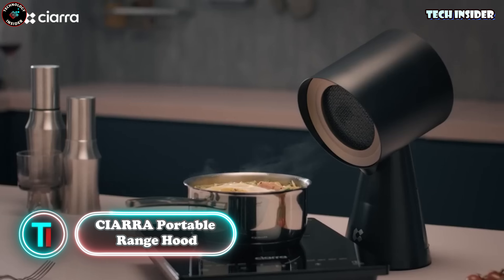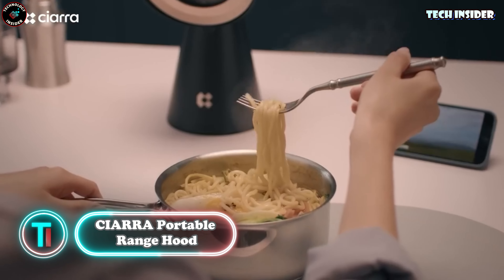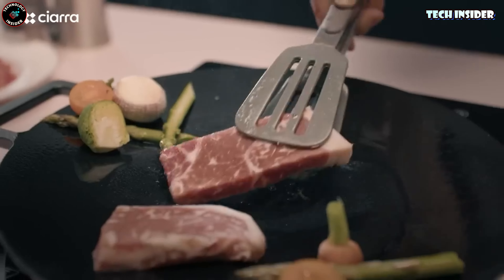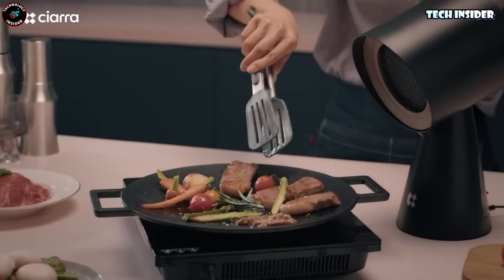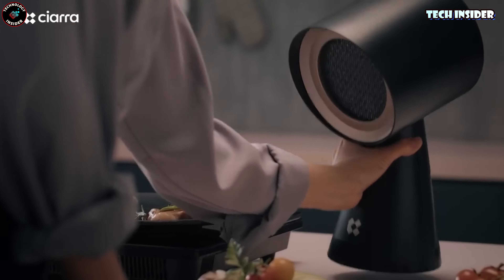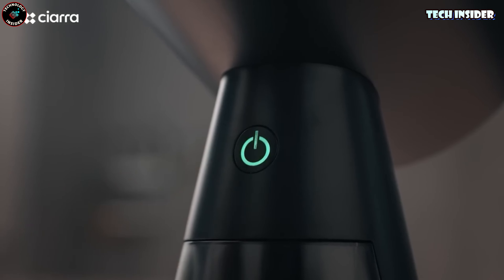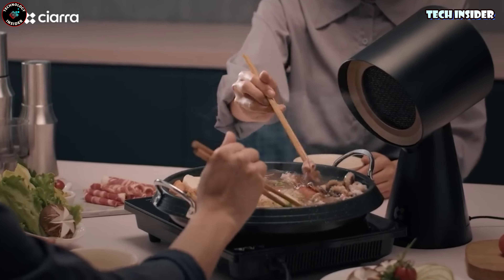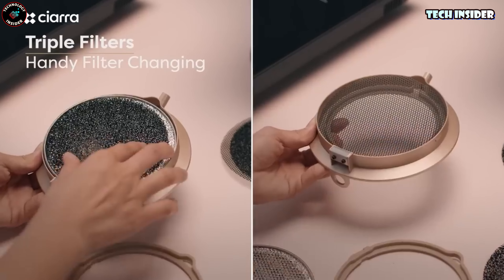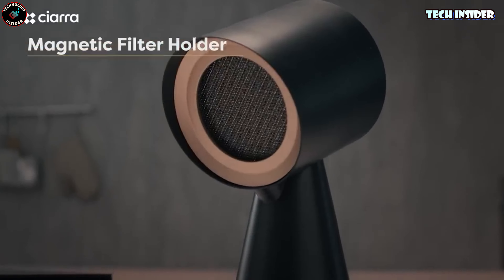Sayara Portable Range Hood. Calling all cooking enthusiasts — get ready for a game changer. Carrara is the compact extractor with a whole lot of punch packed into its petite frame. Equipped with three filters, this extractor is a breeze to use. Simply switch it on within 10 centimeters of your stove and watch the smoke disappear like magic. Siara offers two speeds to suit your cooking needs, all for the sweet price of $170.